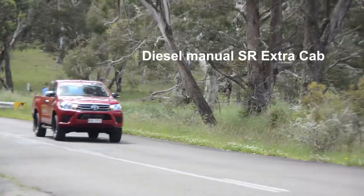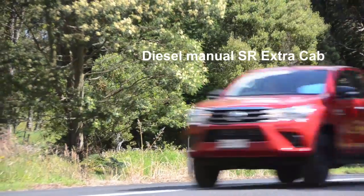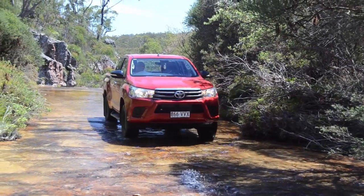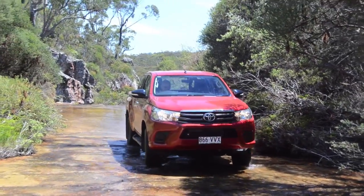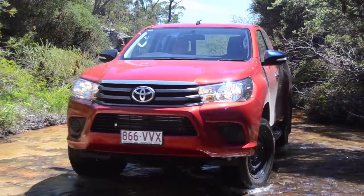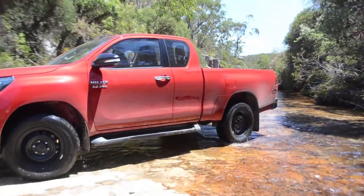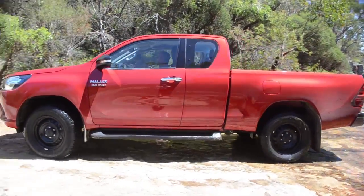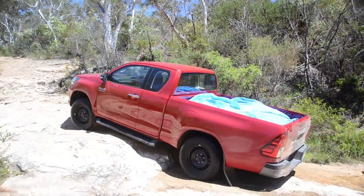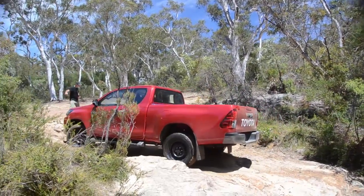The diesel engine mates very well to the manual box and to the automatic. Shift quality is excellent in both manual and automatic transmissions. I think the diesel manual is probably the best engine-transmission combination in the ute market. The diesel engine has no turbo lag whatsoever — no matter what the revs, response is instant. It's an excellent engine.